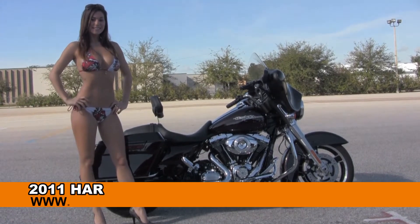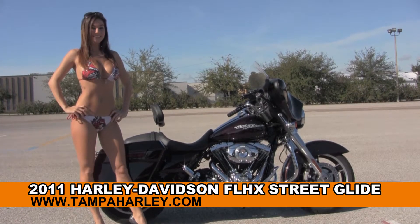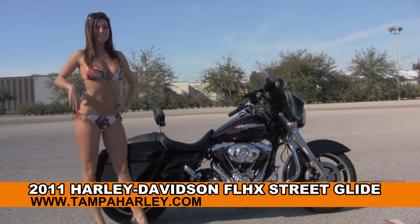Welcome everyone to the world famous Harley Davidson of Brandon. Today I've got for you this regal used 2011 Street Glide, and to show it off we've got Bree.